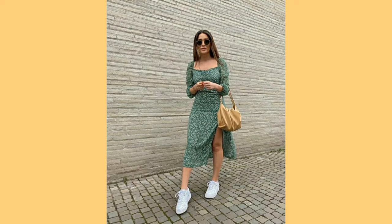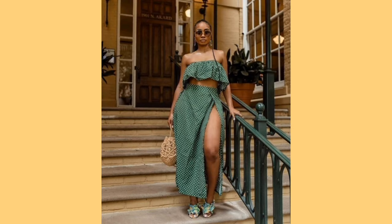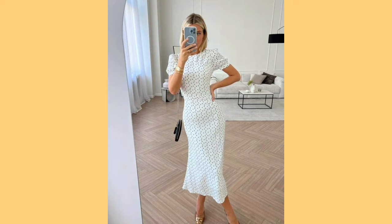Opt for lightweight, breathable fabrics like cotton, linen and chambray that allow air circulation and wick away moisture. Avoid heavy fabrics like denim that can trap heat. Choose loose-fitting clothing to promote airflow and prevent overheating. Flowy dresses, cute shorts and airy tops are summer staples.